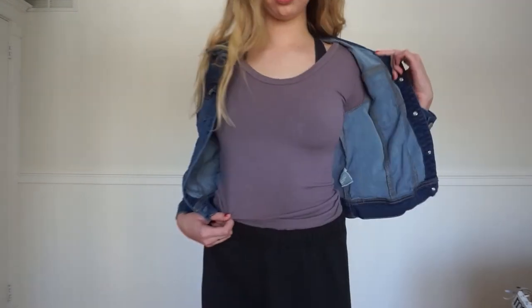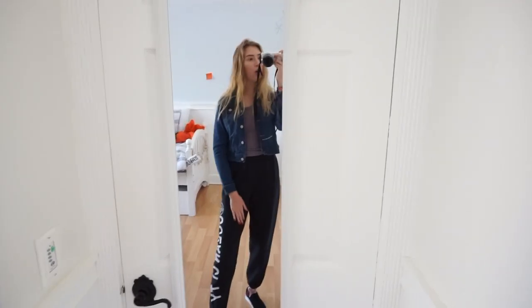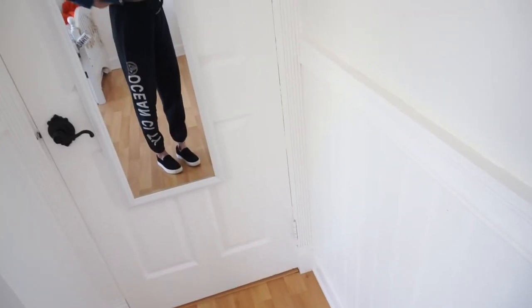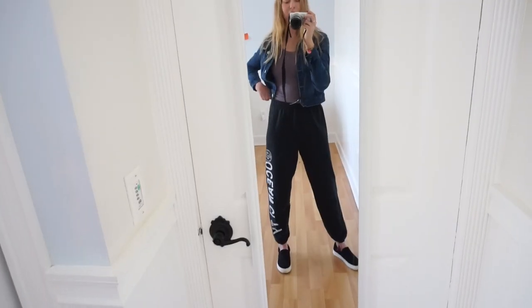For this next outfit, I'm wearing super baggy black sweatpants — really high-waisted with 'Ocean City' on the side. I'm wearing it with a fitted dark purple long-sleeve shirt, and on top of that a denim jacket. Wearing a denim jacket with sweatpants is really cute and it's not denim on denim. I'm also wearing black slip-ons. The sweatpants go super high-waisted which I really like.